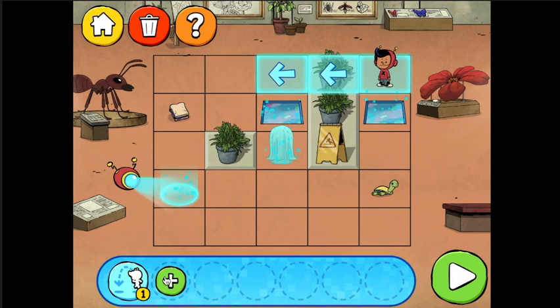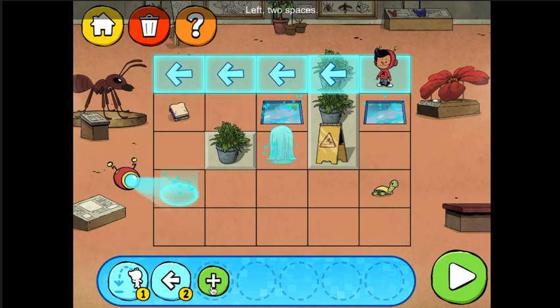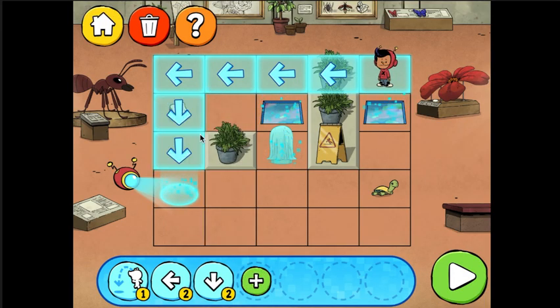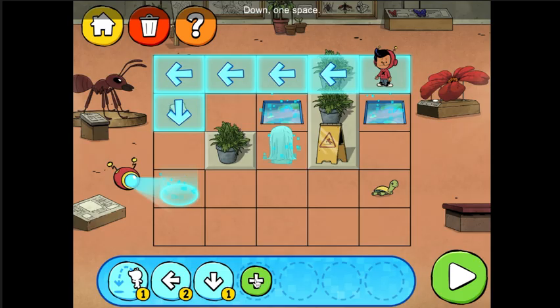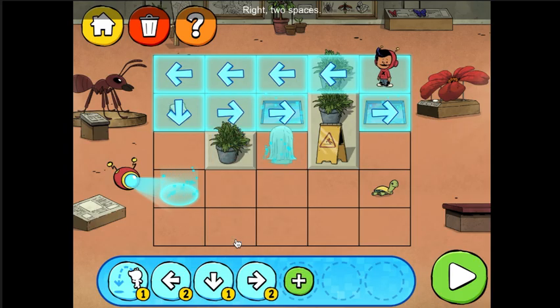Jump left. Left. Press the play button to check your code. Left, two spaces. Down, two spaces.